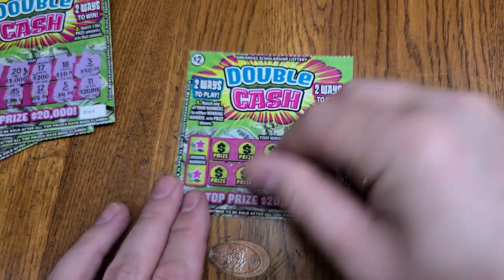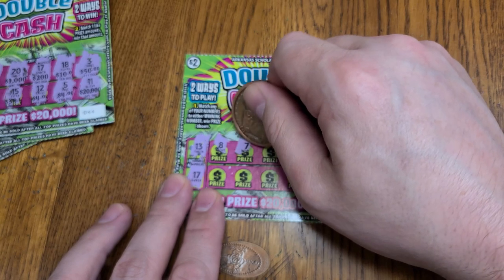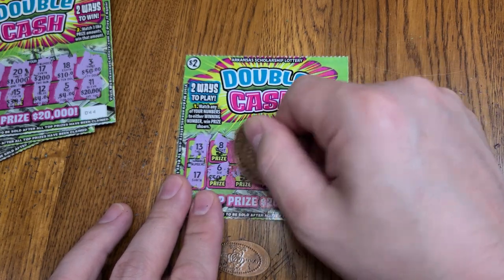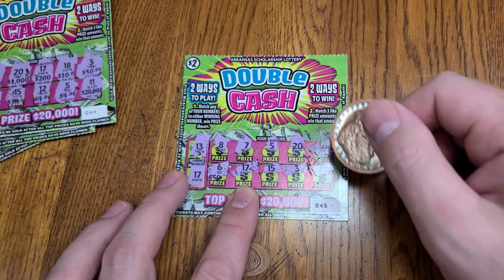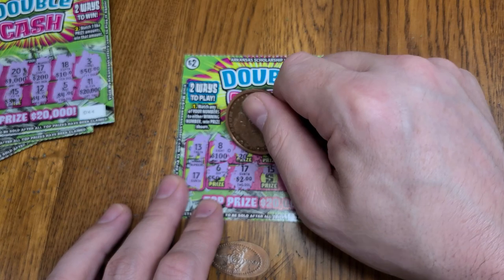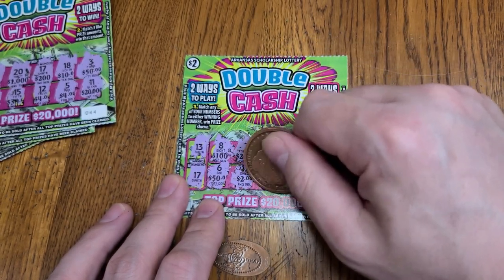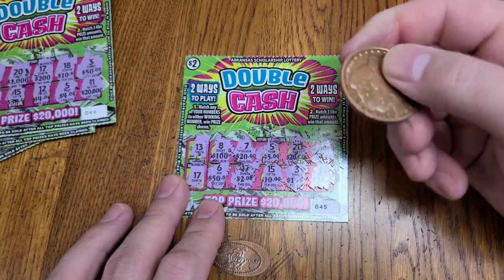Next ticket, winning numbers 13 and 17. Numbers 8, 7, 5, 20, 10, 6, 10 — we do have a 17! We have a winning ticket. We'll see what that's going to be — hopefully it's more than $2. It's just $2. But we can still match a prize. There's a 100, 20, 5, 20,000 — there's another 5, so we do have a shot. A 50, we're looking for another 5. We see 15 and 30. So it looks like it's a $2 winning ticket.